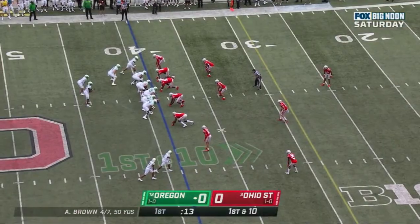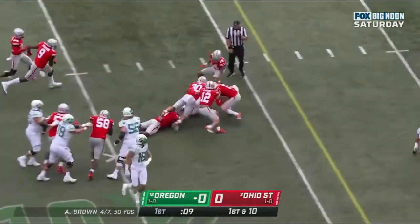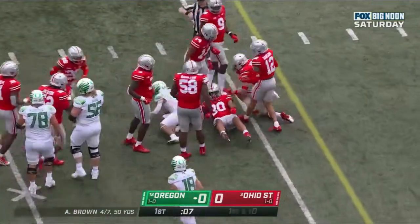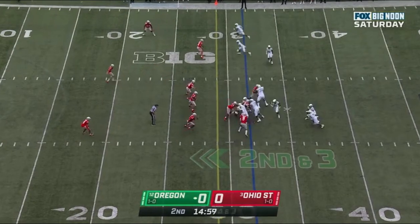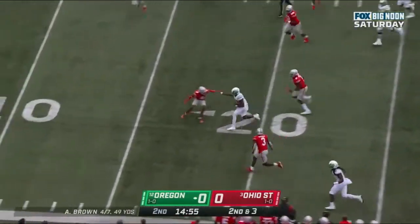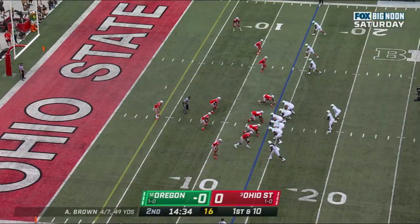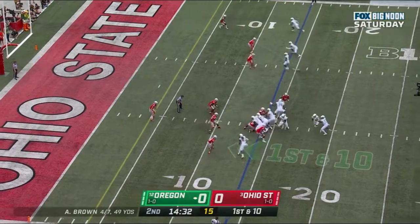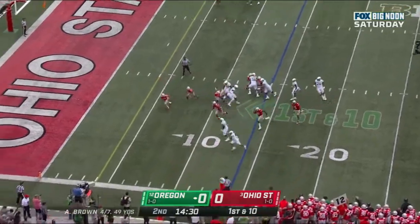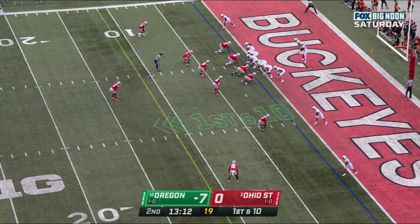First down and 10 at the Ohio State 39. Verdell breaks it up with room. Second down and 3 at the 32 for Brown and the Ducks. And Brown wants to run it — breaks it inside and goes down. But he is very good on the outside. First and 10 at the 14, and they'll hand it off to Verdell — touchdown, Ducks, for Anthony Brown and the Ducks.